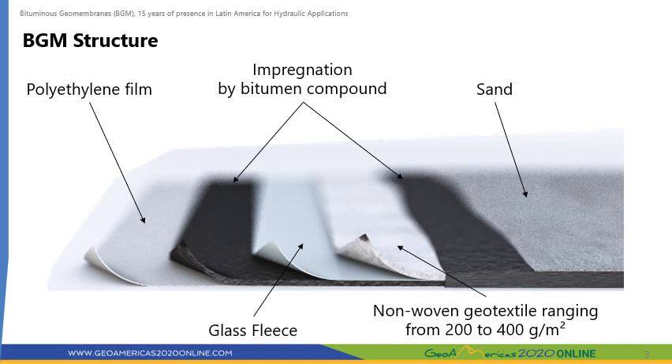Let us begin by reviewing what the structure of the bituminous geomembrane looks like. A BGM is a multi-layered product where each of the components serves a different purpose. Within a BGM we have a polyester geotextile that provides the mechanical resistance of the membrane and especially its high puncture resistance. The bitumen compound provides the waterproofing properties of the membrane and also ensures its longevity by impregnating the geotextile and protecting it from aging.